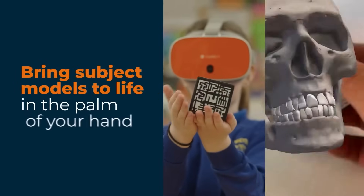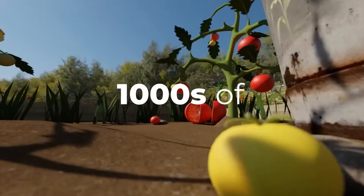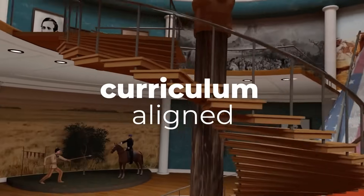Not only can you bring subject models to life in the palm of your hand, but you also have access to thousands of curriculum-aligned resources right at your fingertips.